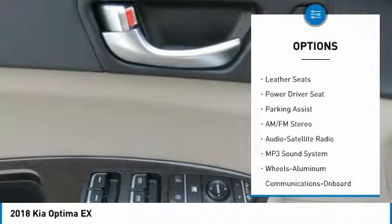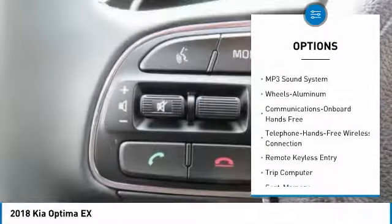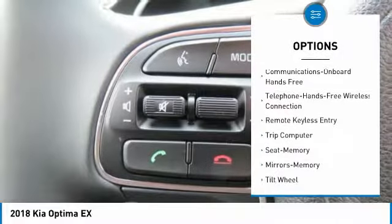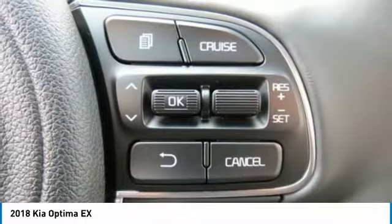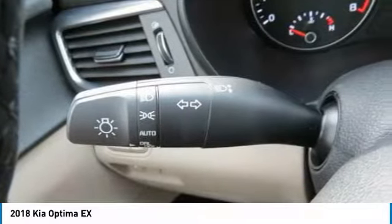Anti-lock braking system, traction control, air conditioning, Bluetooth wireless data link for hands-free phone, power steering, cruise control, aluminum wheels, AM FM stereo radio, hands-free communication, rear defrost.